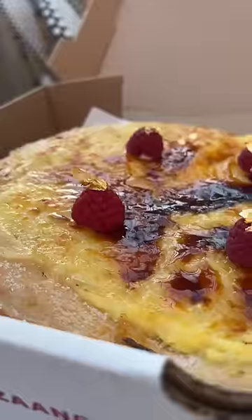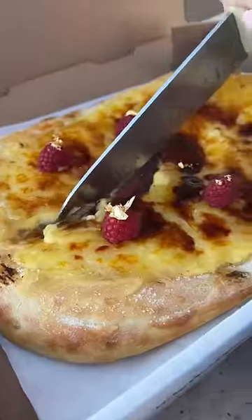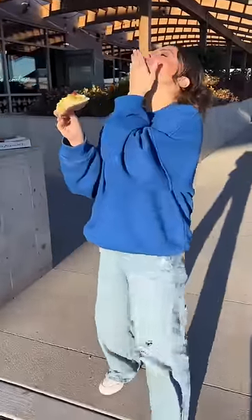...turn our crème brûlée donut into a pizza. I covered the pizza with the same cream we put inside the donut, and then I caramelized the top. Look how delicious this looks! And it's going to be available in stores starting February 1st.